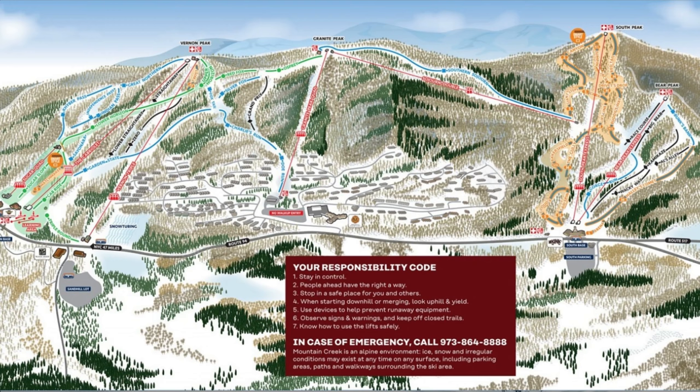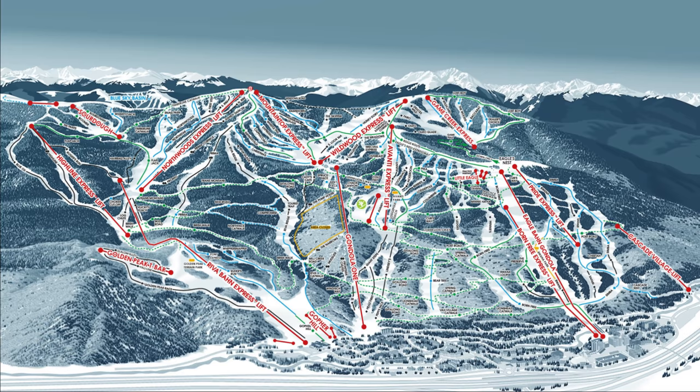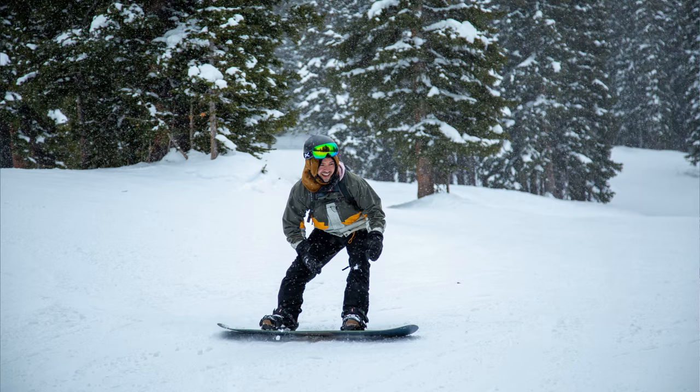My local mountain in New Jersey, Mountain Creek, which is a perfectly enjoyable resort as I detailed in a previous video, has 167 skiable acres. You could fit 30 Mountain Creeks in Vail. It's big.